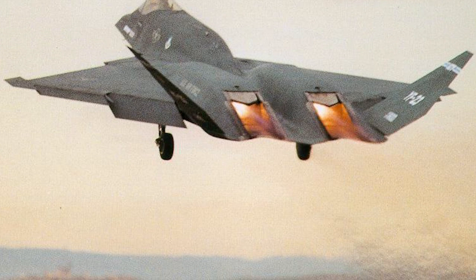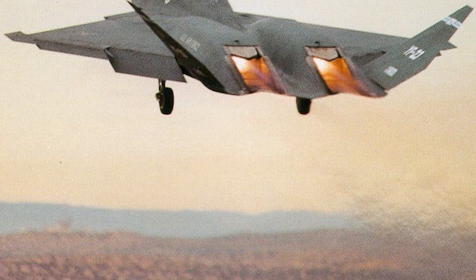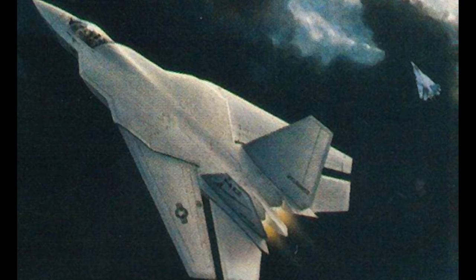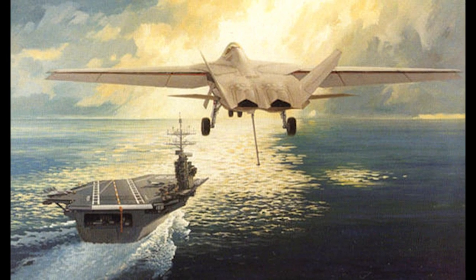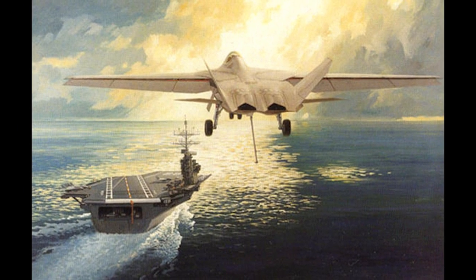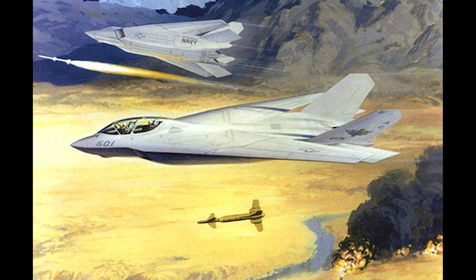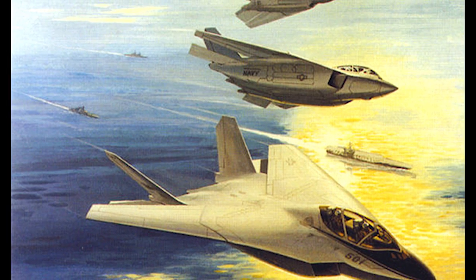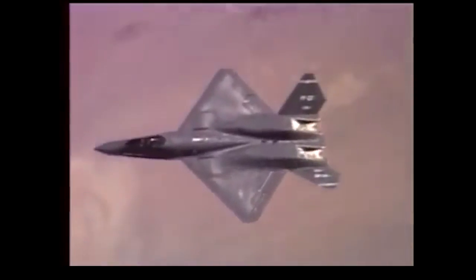Thus began the now-infamous competition between the YF-22 and the YF-23. Along with the Air Force, the ATF competition initially had input from the Navy, which was undergoing its own Navy Advanced Tactical Fighter, or NATF, program — the idea being to replace the F-14 Tomcat with a fifth-generation stealth fighter that could operate from carriers. While the prototype version of the YF-23 was not seen as carrier-ready, several concepts were envisioned. A navalized version of the YF-22 was also considered. While the Navy withdrew from the NATF competition in 1992, many speculate that the YF-23's advantage in range would have likely gone a long way in the Navy's selection process.